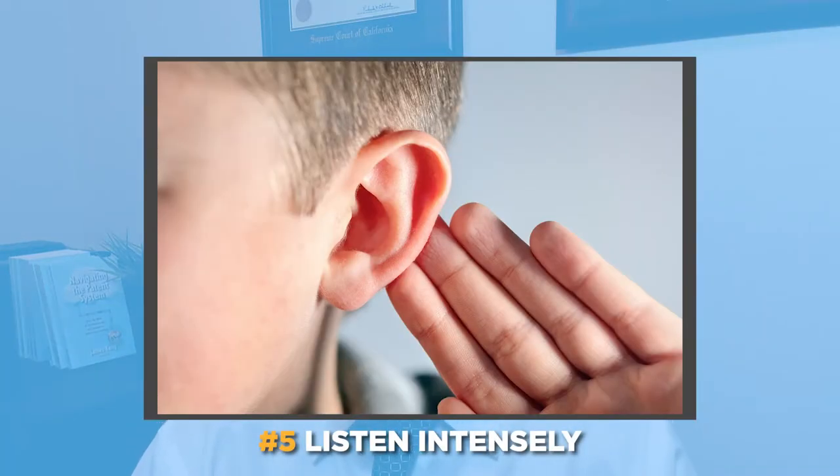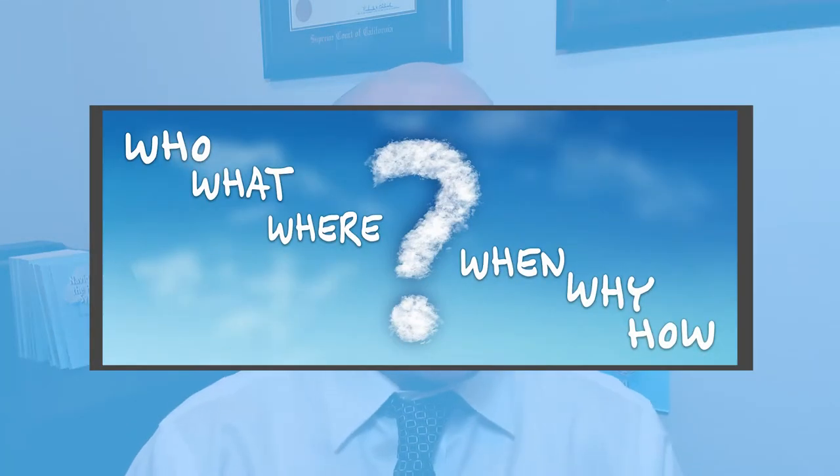First, I listen. I listen to clients intensely. Clients really love their inventions and they tend to tell me more information than needed. But sometimes an off-the-cuff comment is more important than everything else they just told me. By listening, I can answer the question behind their questions.